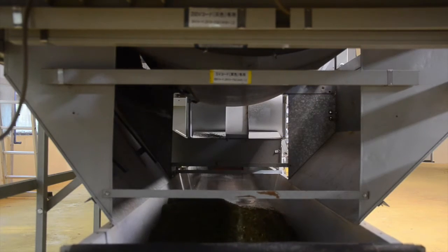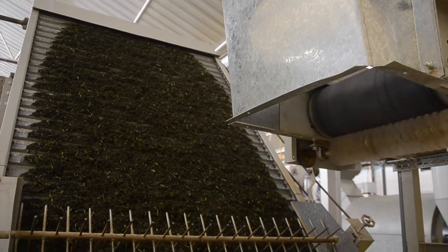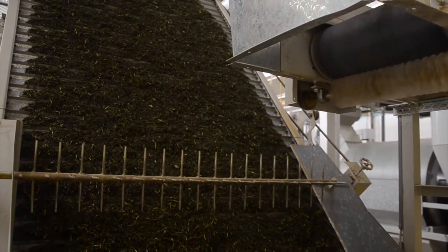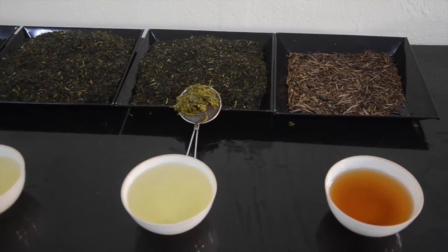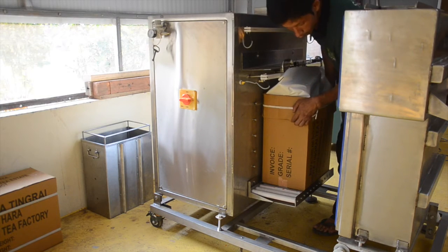Here it is — green tea fresh from the final dryer. After manufacture is complete, the tea goes for sorting. After sorting, the tea is ready to drink, and we taste test it to make sure it meets our quality standard.